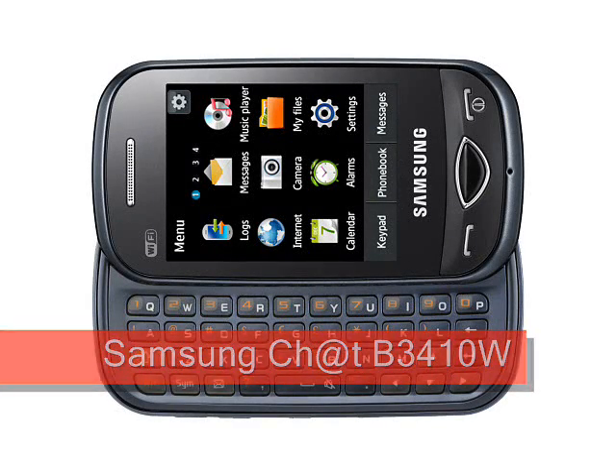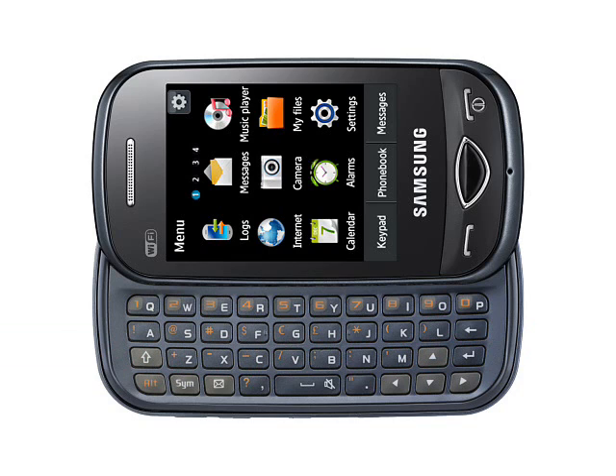Samsung Chat B3410W, expected soon. A WiFi-enabled update of the existing B3410 Corby Plus, the Samsung Chat B3410W is yet another phone aimed at users of social networking sites, in an affordable package that should appeal to younger customers.